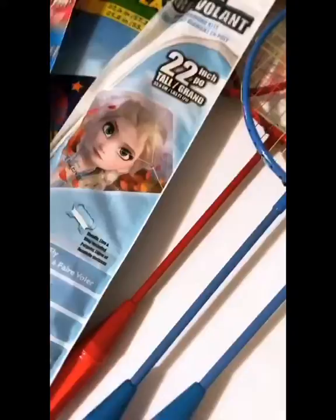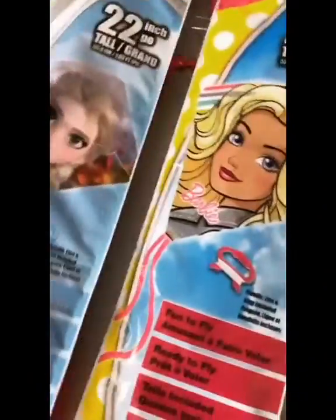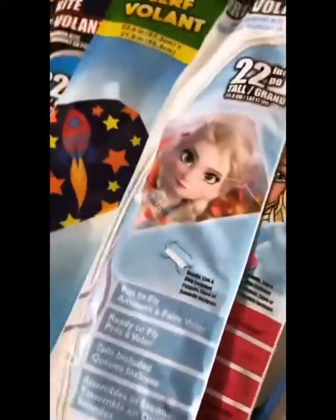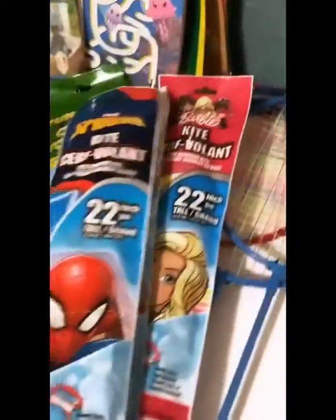I also got these kites. Mariah's gonna love this Barbie one. I got this Frozen one just in case Brie wants one. I got one for June and one for Matt. So they're gonna love this.